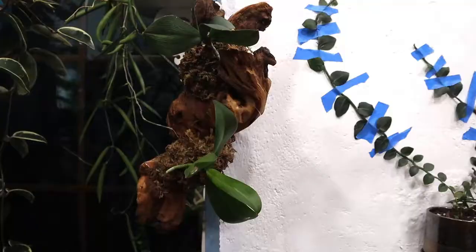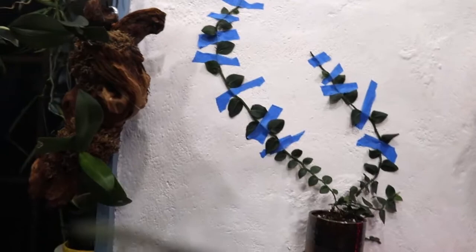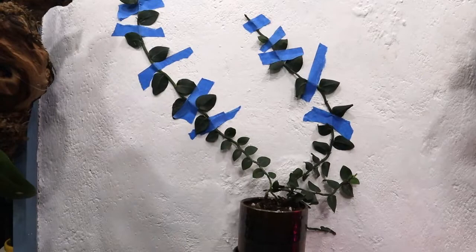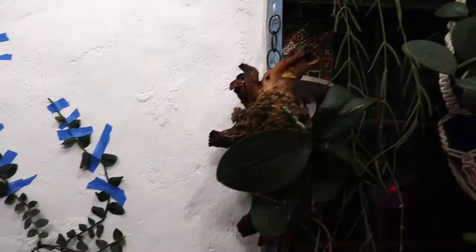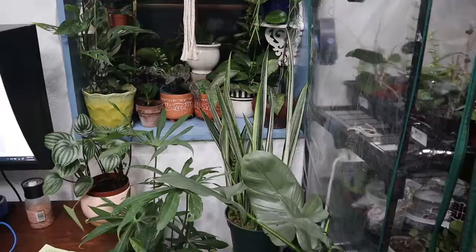These are two Phalaenopsis orchids that I mounted on that piece of wood. This is the Rhaphidophora pachyphylla — I'm working on training it up this wall. And then over here is another Phalaenopsis orchid that I have trained on wood. And now we are going to go into window number two.